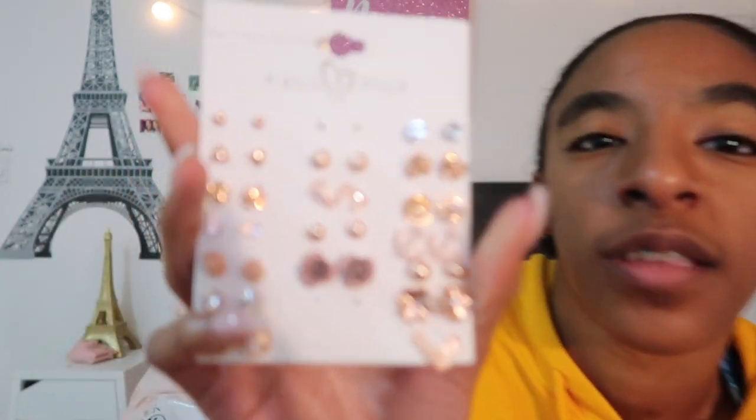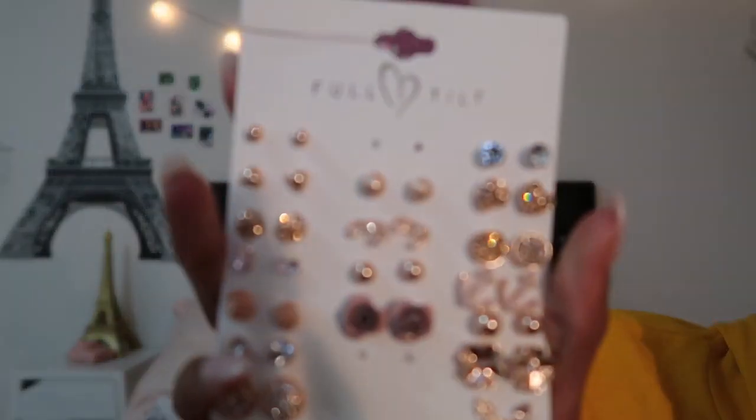Next, I got these super cute — like this pack of earrings. I'm wearing two of them right now. These earrings are from Tilly's. I also got these star earrings. They're so cute. They would've looked cute with this outfit today.